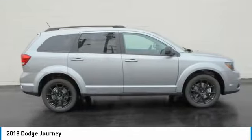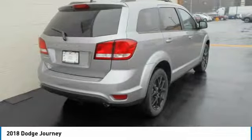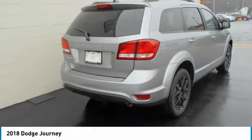The Journey's optional third row seat along with innovative features like a chilled beverage cooler and in-floor storage bins make it a good and affordable alternative to a traditional minivan.